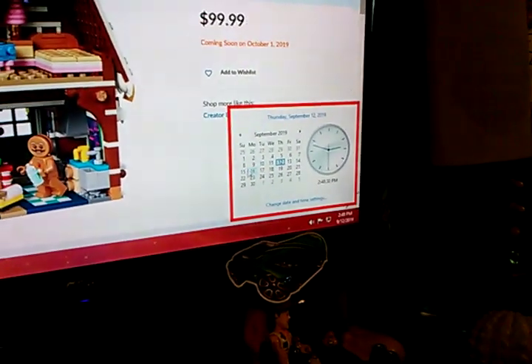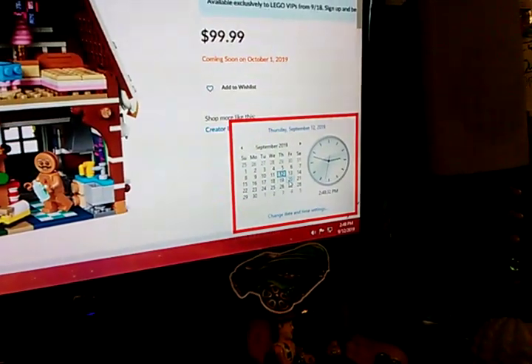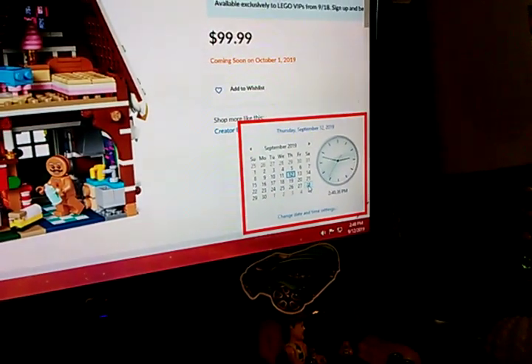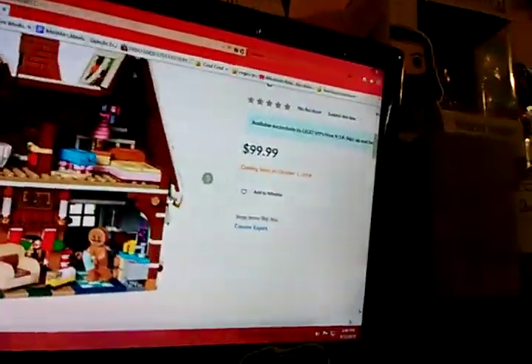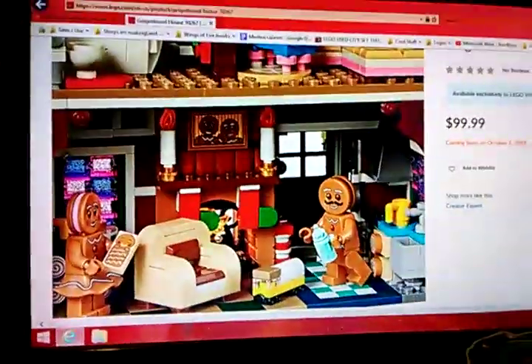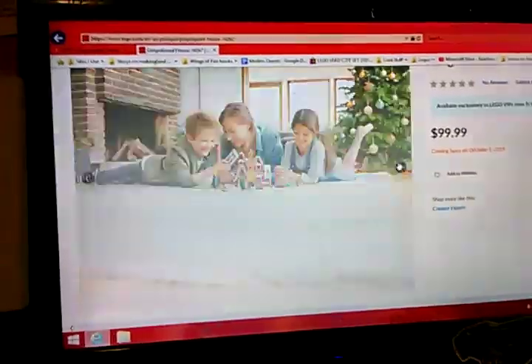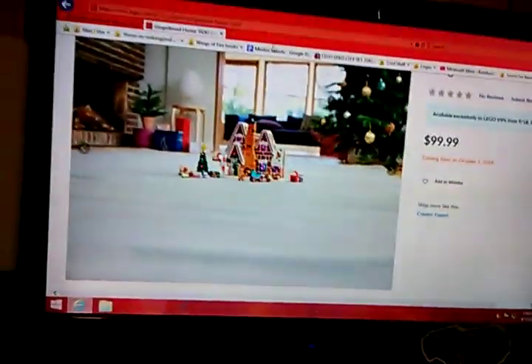So that's 18 days until this set comes out, which is pretty cool. That's the end of this video on this amazing Winter Village set. We'll see you all later. Bye! Oh, and tell me what you think of this set in the comments. Bye!